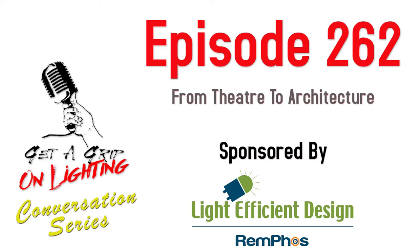Welcome back, folks, to the conversation series on Get a Grip on Lighting. On today's show, we got Webster and Ron interviewing Javid Butler.